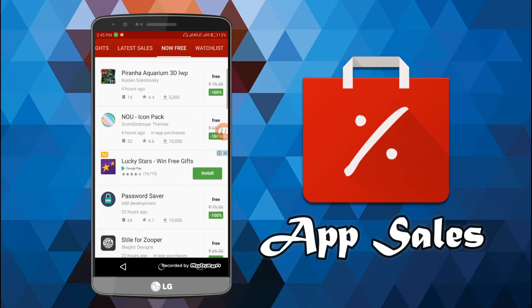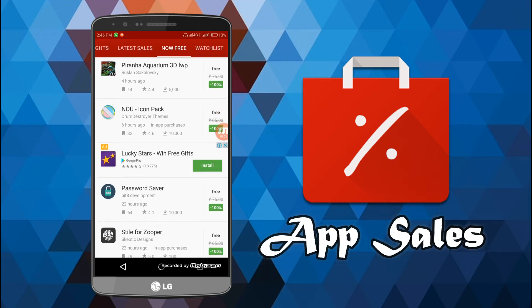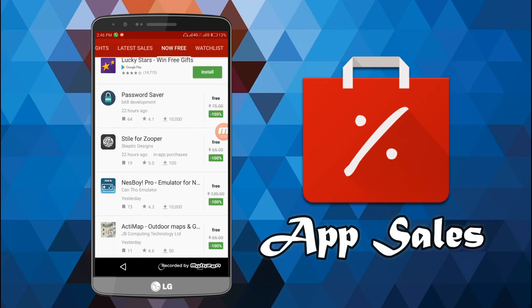If you want totally free apps, you can go to the 'Now Free' option. All the apps that are being made free for a limited period of time will be shown here. For example, the NOU Icon Pack, Password Saver, and a super widget pack called 'Style for Super' — I'll be downloading that one soon.